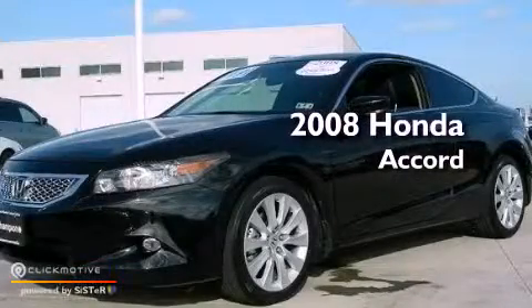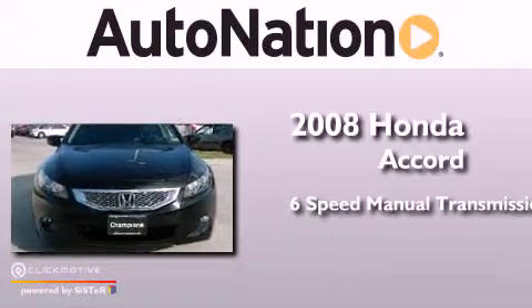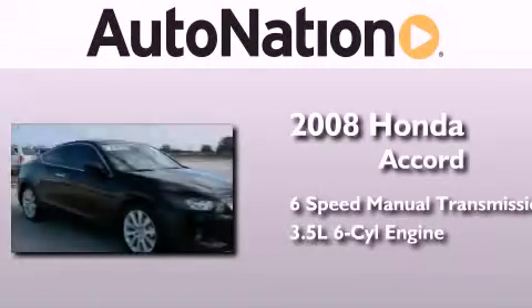This is a 2008 Honda Accord. This four-door sedan has a six-speed manual transmission and a 3.5-liter V6.